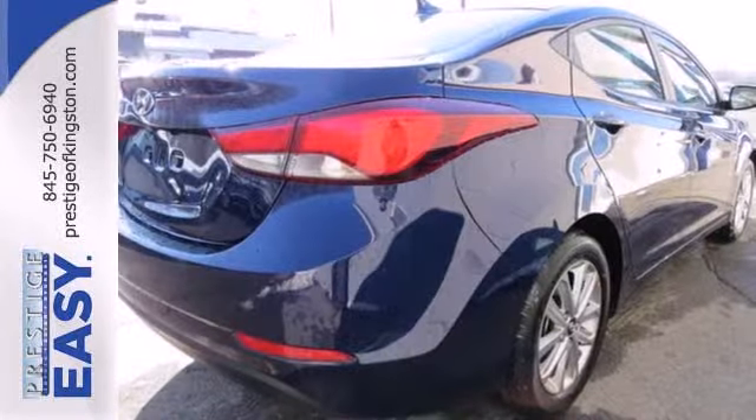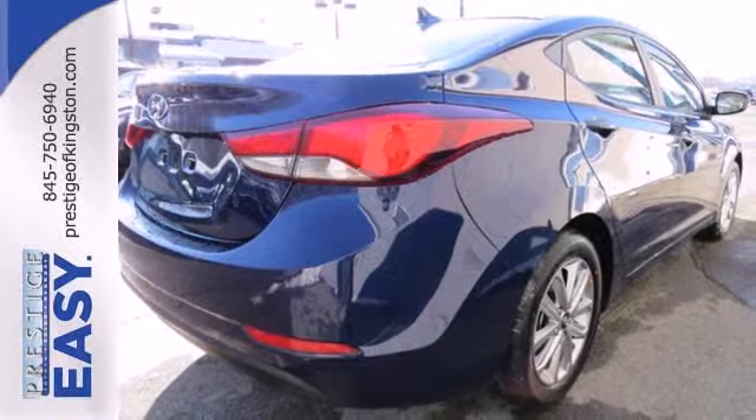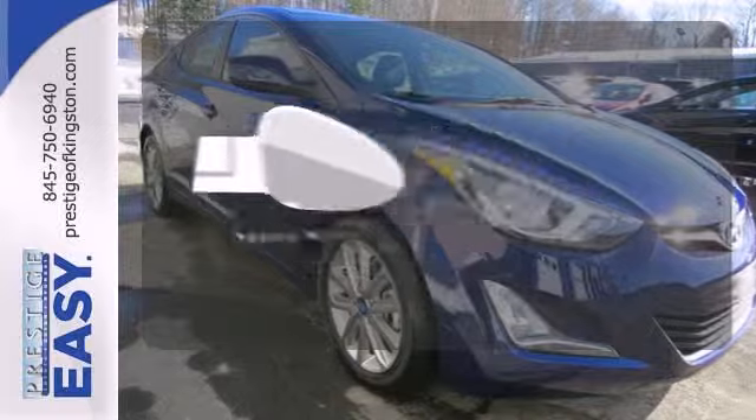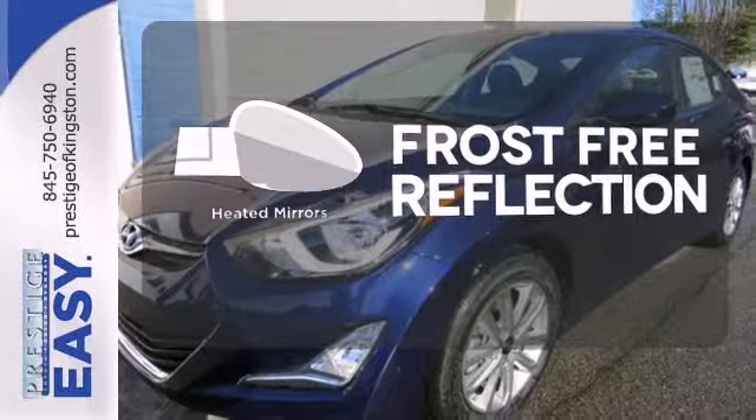You also get more standard horsepower, a capable 6-speed transmission, vehicle stability management system, and hill start assist. Say goodbye to the frost and never leave your car with the heated mirrors.